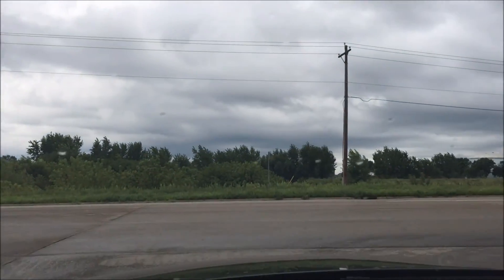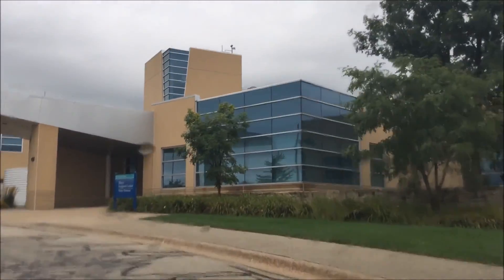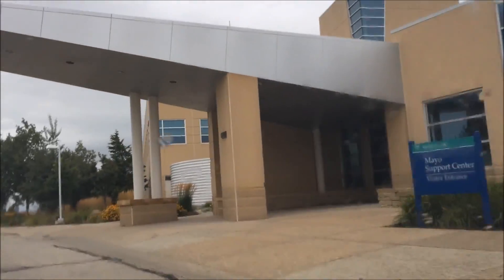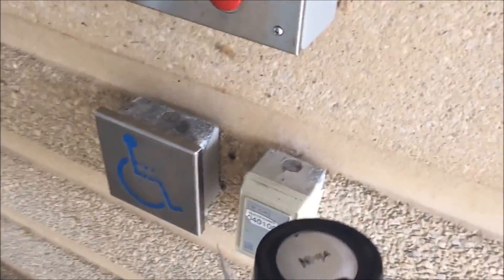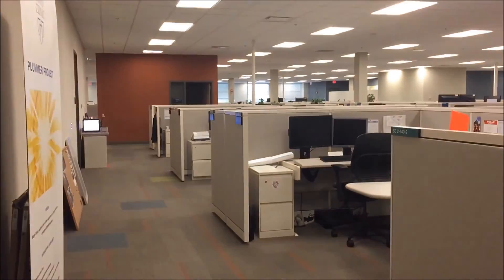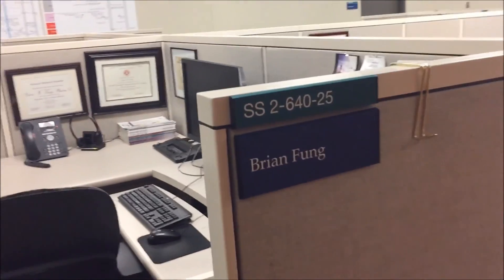This place is important over here — the mail support center. This is where all the magic happens. Secret access — we got some badge access, hit that. That's pretty nice. Let there be light. This is where I sit.